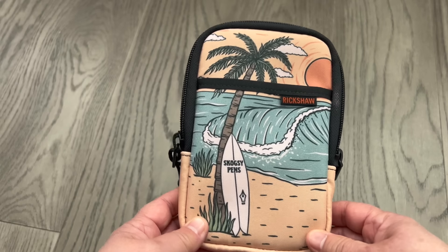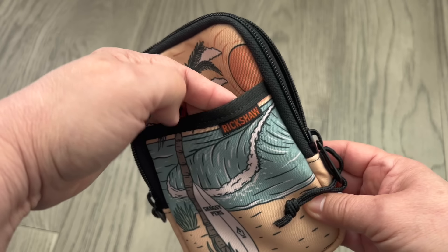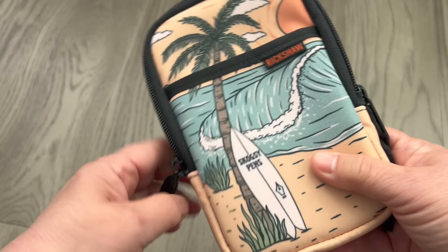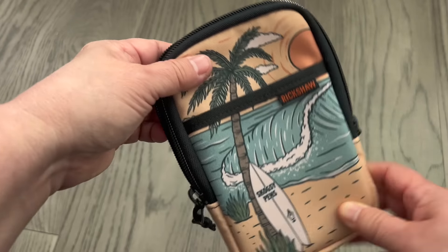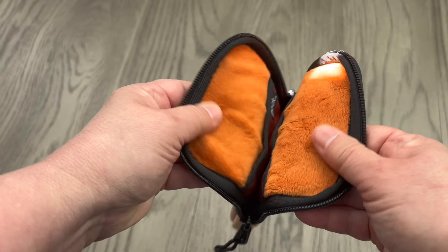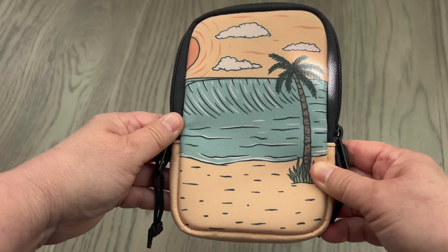Sim from the Canadian Pen Mafia had this cool Skogsie Pens pen case and dragged me down to the Skogsie table to take a look at it. Inside it holds three pens and a place for a notebook, and the material is kind of fuzzy to protect your pens. Showing excellent craftsmanship, the outside part of the pocket matches the inside. Sim very slyly and very kindly purchased this for me, which kind of oiled the machinery and I was on a long slippery slope of buying pens.